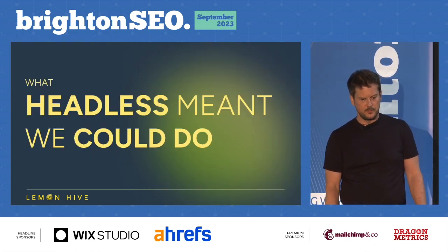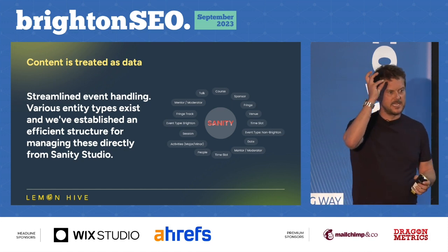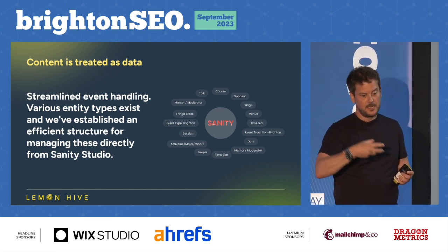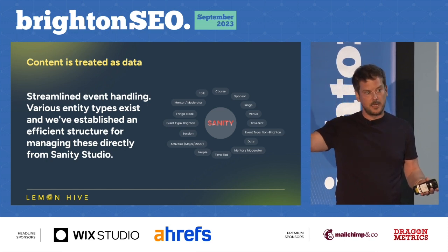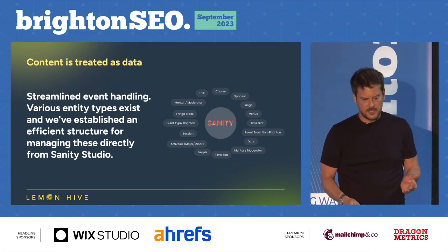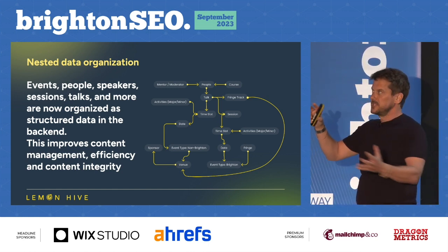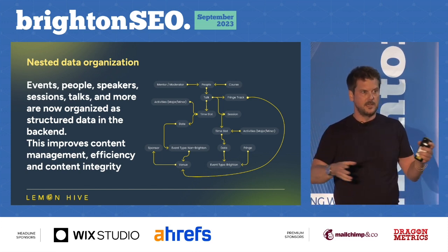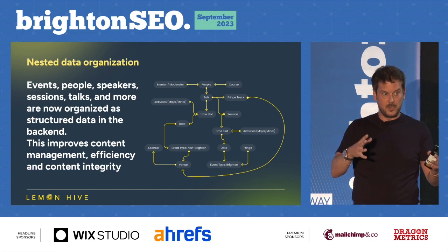What headless meant we could do with Brighton: better content management. Brighton is very much an entity-based event. There are a number of people — all those people can be speakers, moderators, mentors, or trainers. Speakers can have a talk applied to them. Talks make up a session, sessions make up a day, and days make up events. All of a sudden, we're managing entities rather than complex front ends. This is a simplified version of how we've mapped things out, but everything maps together quickly and easily, making it very easy for Joe to manage things, even with very little time.